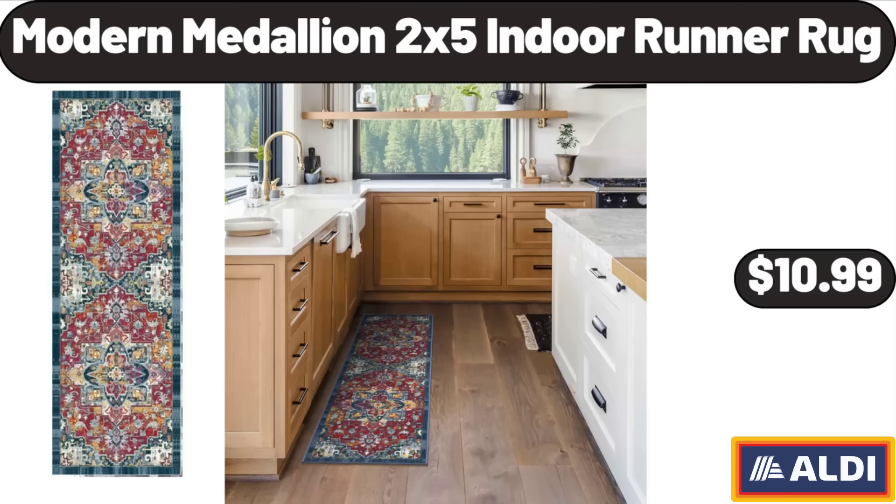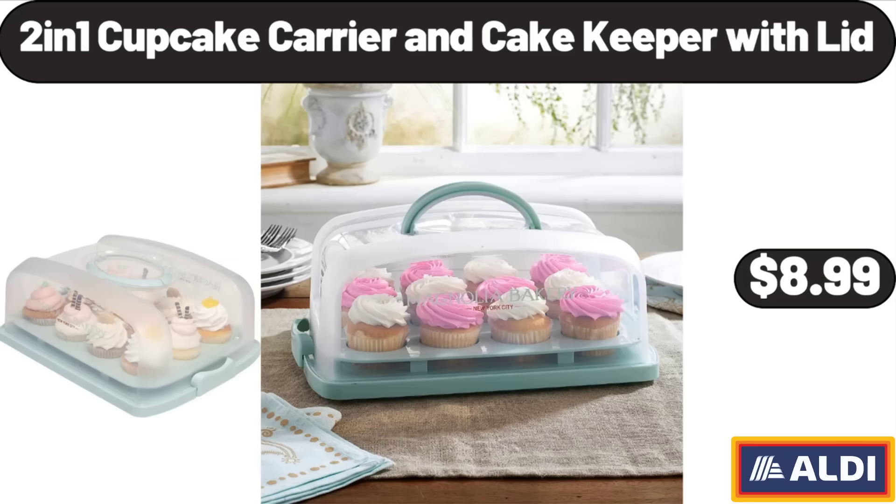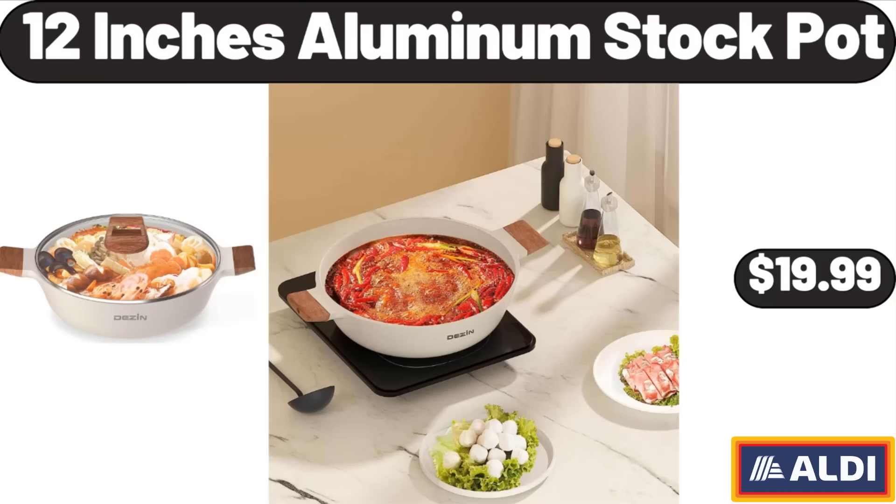Modern Medallion 2x5 Indoor Runner Rug, $10.99. 6-Drawer Solid Wood Caramel Dresser, $164.99. 2-in-1 Cupcake Carrier and Cake Keeper with Lid, $8.99. 12-Inch Aluminum Stock Pot, $19.99.